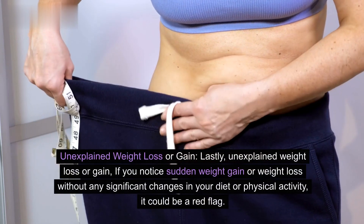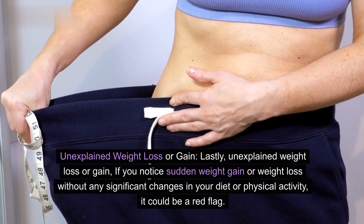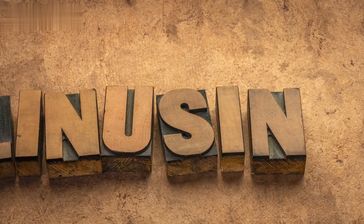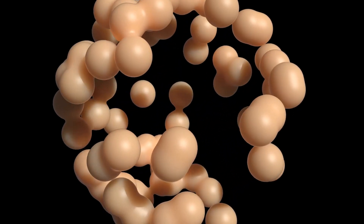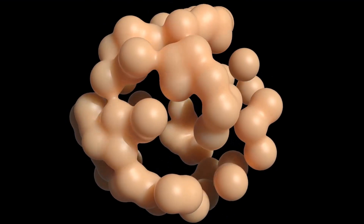Lastly, unexplained weight loss or gain. If you notice sudden weight gain or weight loss without any significant changes in your diet or physical activity, it could be a red flag. This is often due to insulin resistance, a key factor in prediabetes. Insulin, a hormone that helps regulate blood sugar, may not be working as efficiently, leading to these weight fluctuations.